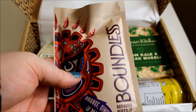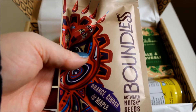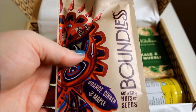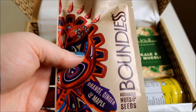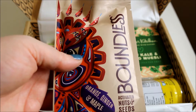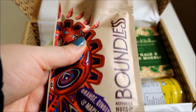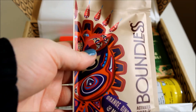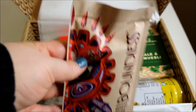Next is Boundless activated nuts and seeds in orange, ginger and maple. It's a blend of pecan nuts, almonds, pumpkin and sunflower seeds that provides a great dose of fibre and protein with flavours that pack a punch. I'm pretty sure I've tried something by this brand before as it sounds familiar, but I do like the packaging.